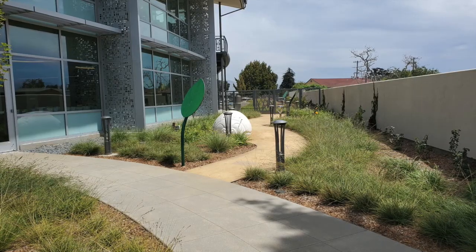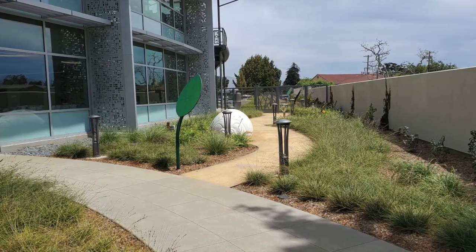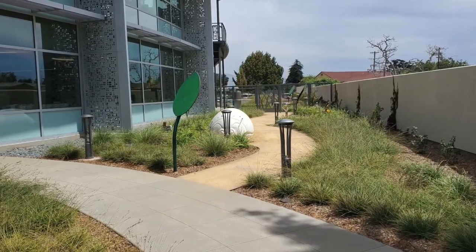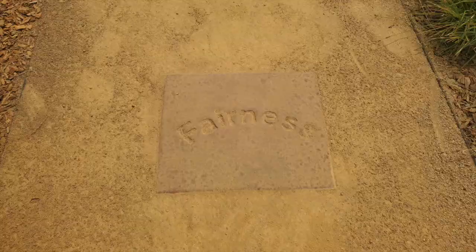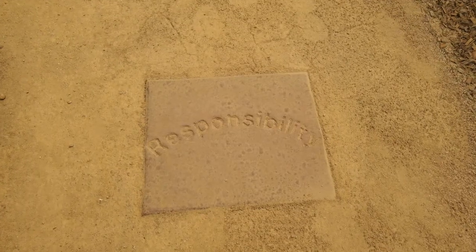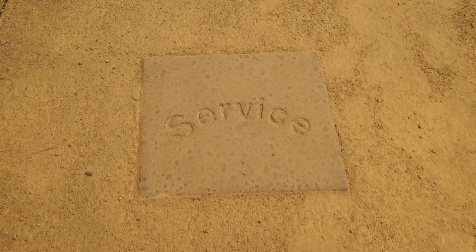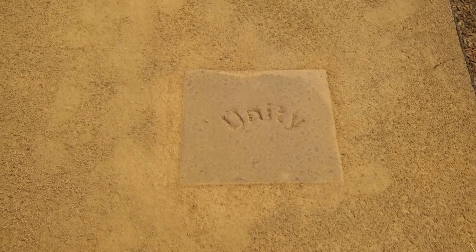Keeping sustainability in mind, our outdoor landscaping features native plants that are drought-tolerant with efficient biotreatment basins for stormwater management. We recycled stones from the old El Gavilan Library and placed them on a walking path in the children's area — a physical reminder of the traits that build moral character and that the library strives to uphold.